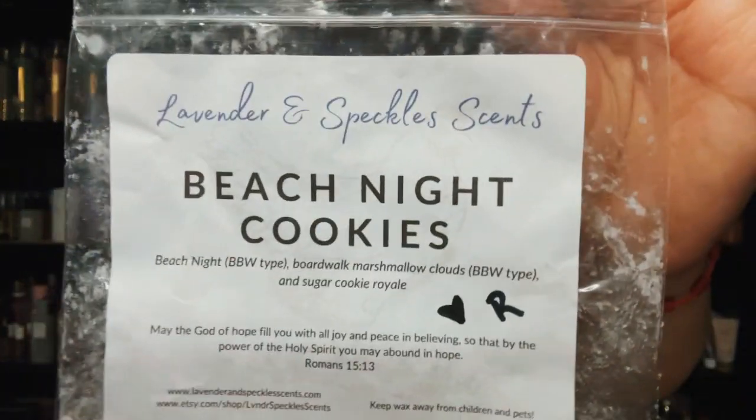This is Beach Night Cookies from Lavender and Speckles — it's beach nights, boardwalk marshmallow clouds, and sugar cookie royale. This is so pretty and I love her beach nights blend. I would repurchase this — really, really good, great beach nights blend.